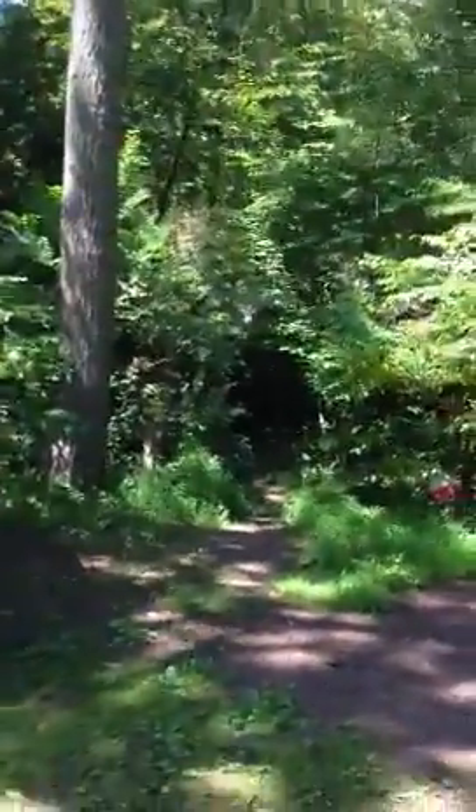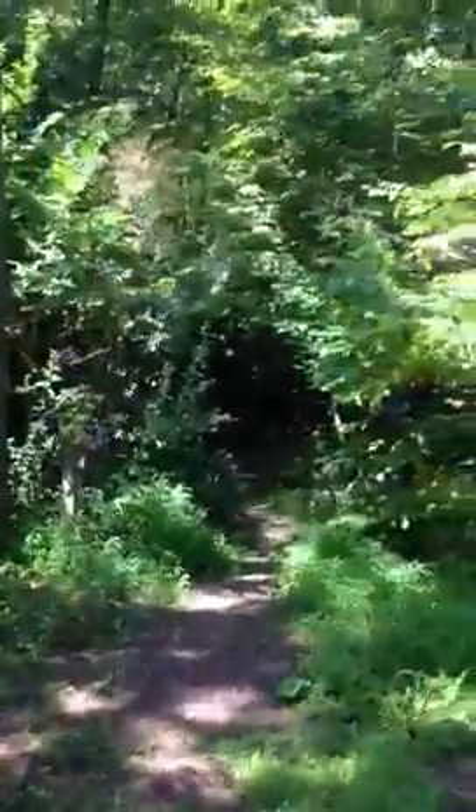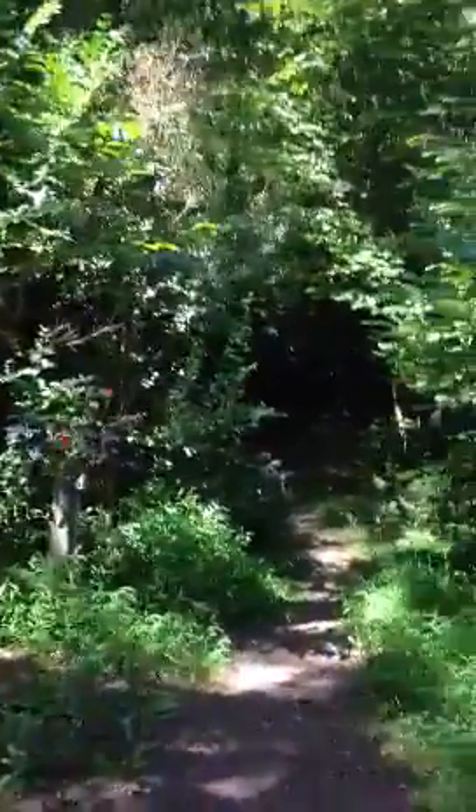This is a walkthrough of the property. There's my van. You can't really see much — it's mostly trees.